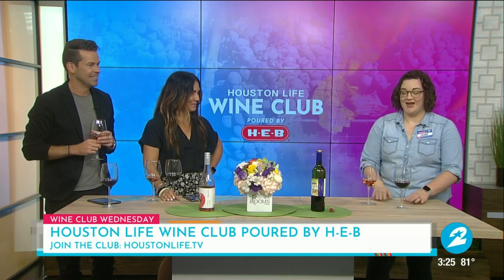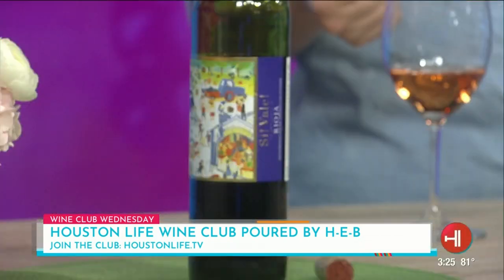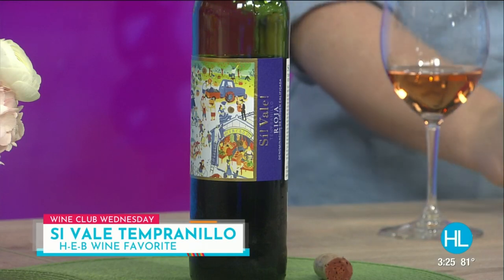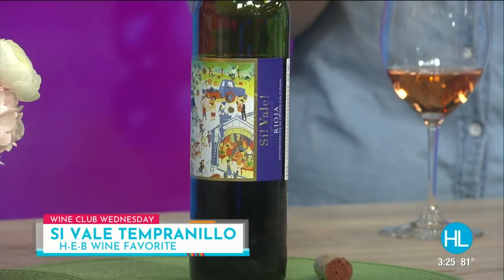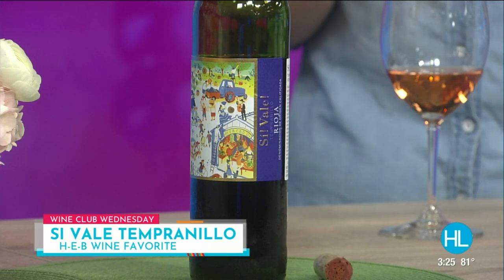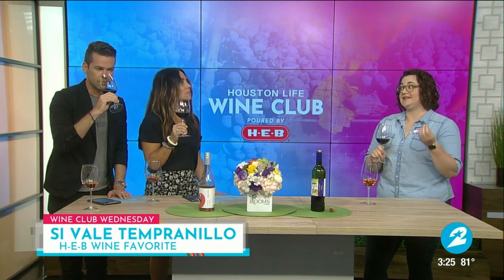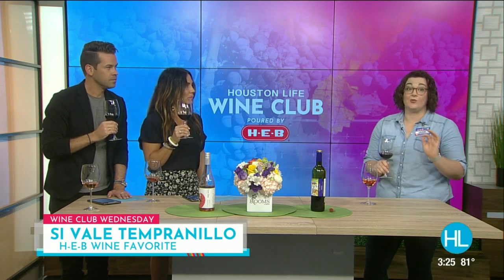Let's move on to the red. The red we have is called Civale — it's a Tempranillo. Civale is a phrase you hear a lot in Spain; it's a conversational way of saying yes, okay, or sure. What I love about Tempranillo is you get this gorgeous dark fruit, beautiful dark color. It has a lot of bold tannin, but the finish is so smooth. It smells a lot stronger than it tastes and finishes very soft. So if you have someone who's not a huge red wine drinker, a Tempranillo is a great starting point.